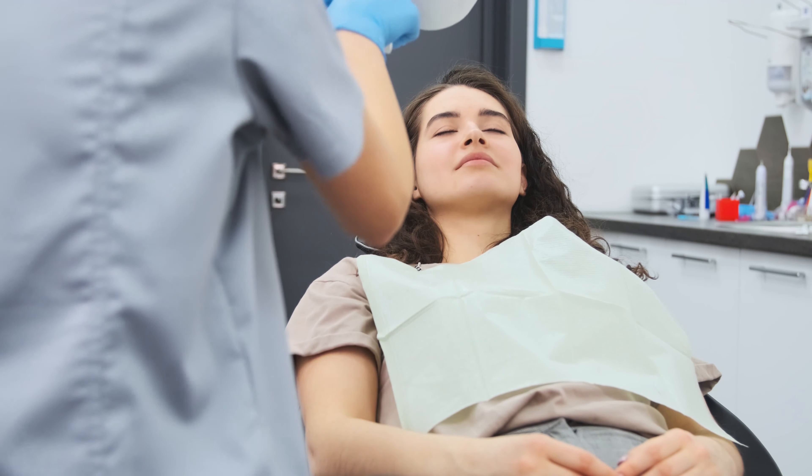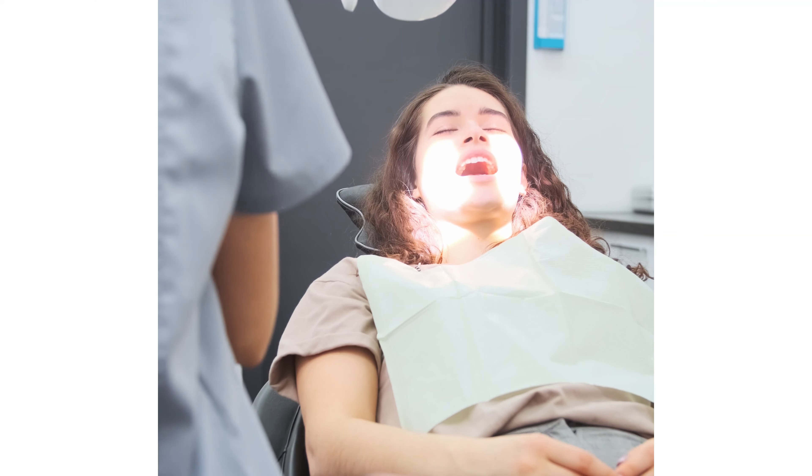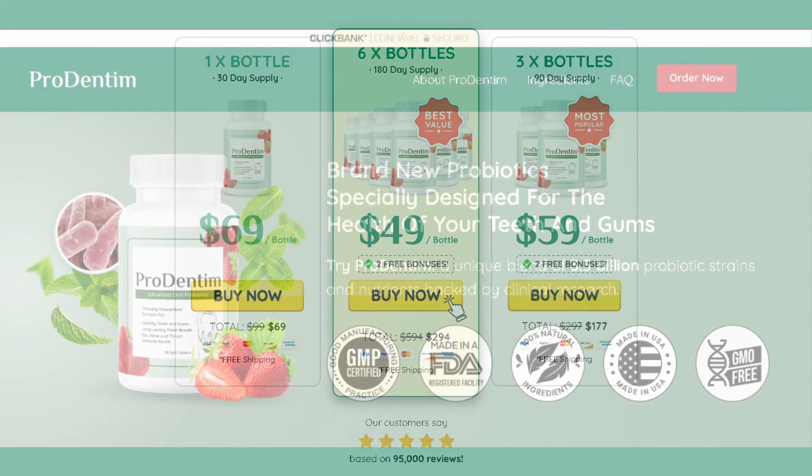One of the most important things you need to know is where you can buy Prodentim safely. With the high demand of Prodentim, a lot of people are selling it at marketplaces and other websites, and this can be a huge problem. The original Prodentim is only sold at the official website, so please be very careful — don't put your health and money at risk.